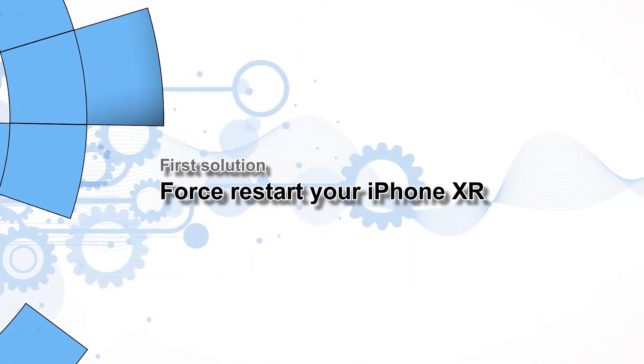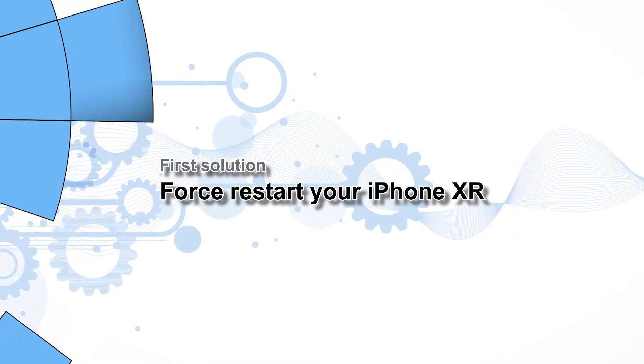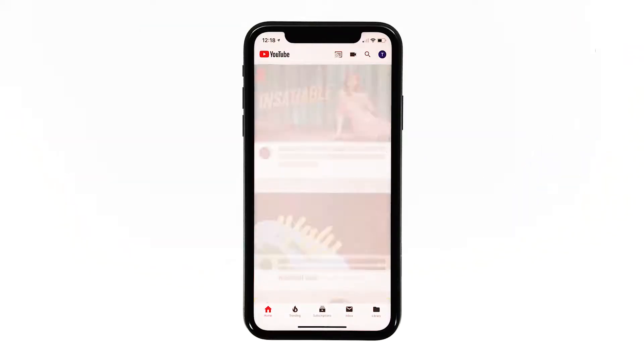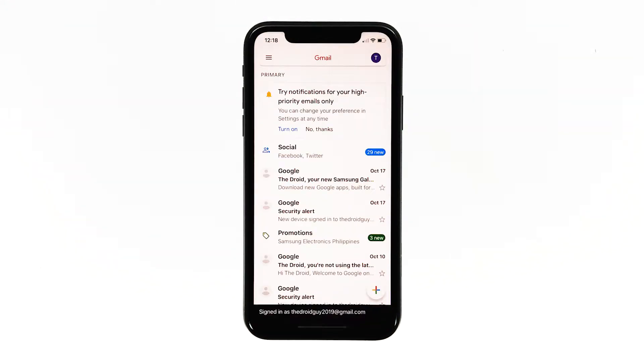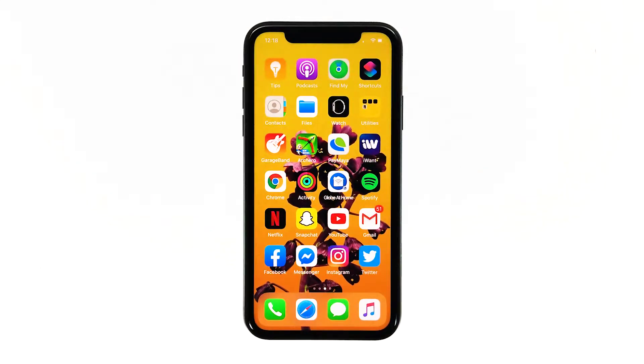First solution: perform the forced restart on your iPhone XR. The first thing you have to do is the forced restart. This will refresh your iPhone's memory and reload all its services. Most of the time, this procedure is enough to fix this issue. Here's how it's done.